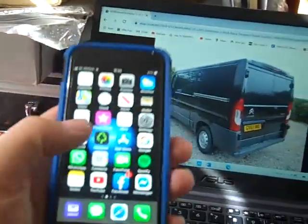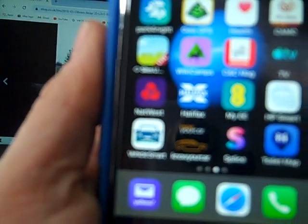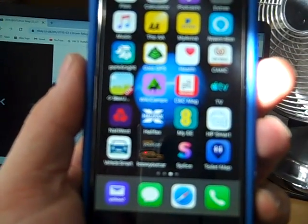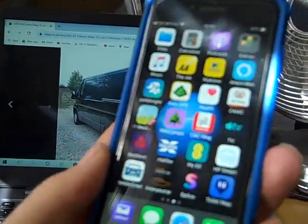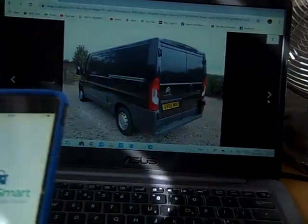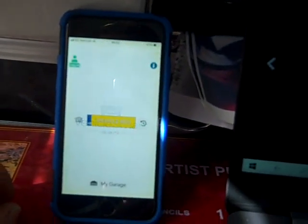I've downloaded on my phone a couple of free apps. One's called Vehicle Smart and the other one's called Know Your Car. I go on Vehicle Smart — these are all free apps, they don't cost you a penny, you can just get them off the app store.